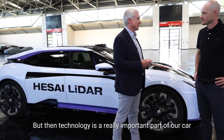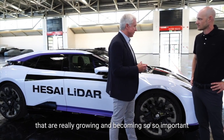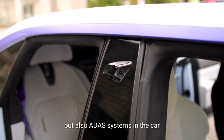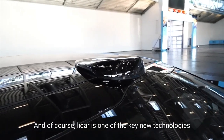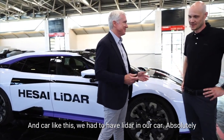Technology is a really important part of our car. Some of the key areas of technology that are really growing and becoming so important are things like the IOV systems in the car, but also ADAS systems in the car. LiDAR is one of the key new technologies for the ADAS driving systems in the car, and a car like this — we had to have LiDAR in our car. Absolutely.